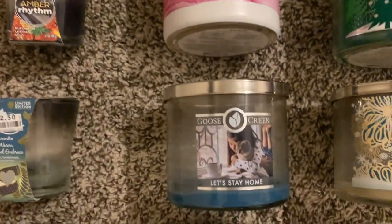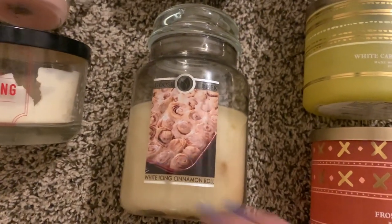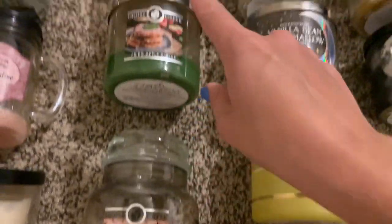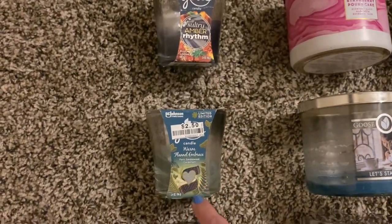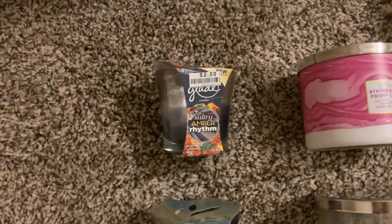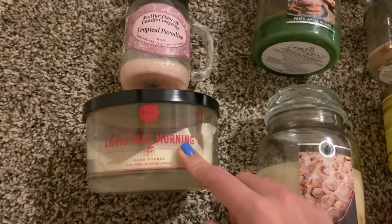Then I have a few Goose Creek candles: Let's Stay Home, fried apple sugar, and white icing cinnamon roll — which I finished on the candle crock. I hate the jar candles and don't recommend them, but the three-wicks burn out really well. Two little Glade candles: sultry amber rhythm and warm flannel embrace — if I can find them again at that $2.50 price at Big Lots I'll definitely get them again, especially for the bathroom. And then an Our Own Candle Company tropical paradise and Christmas Morning from DW Home — a great candle.